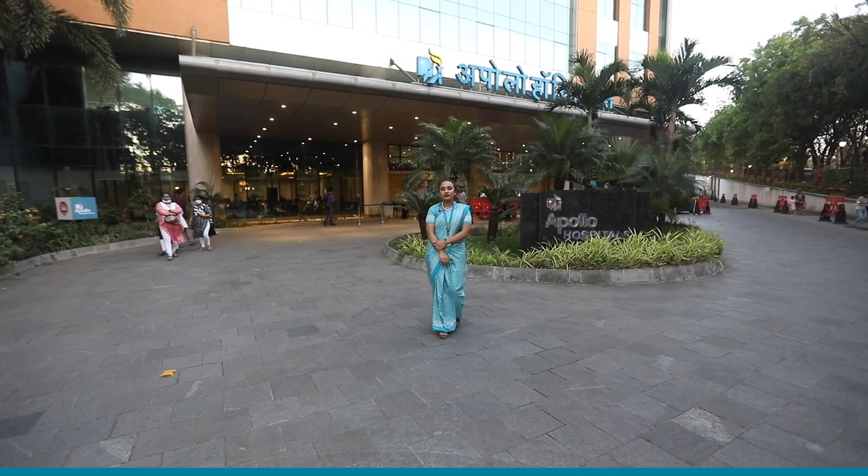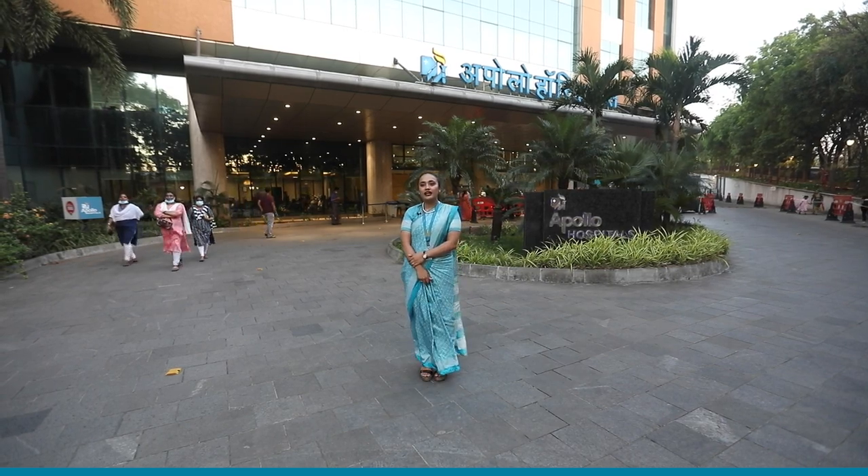Namaste everyone. I am Mehreen from Apollo Hospital, Navi Mumbai, and I am here to talk about the unique services and facilities available with us.